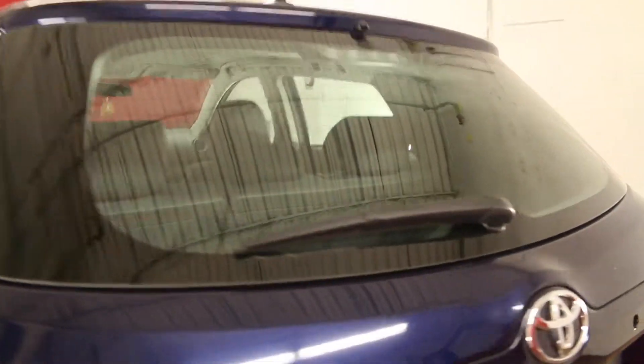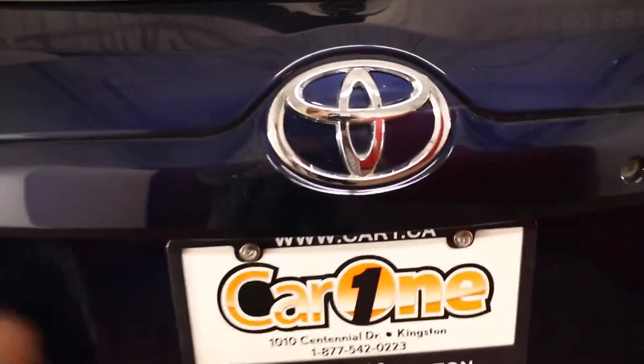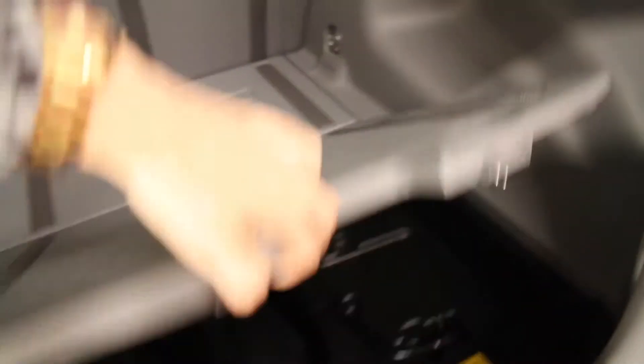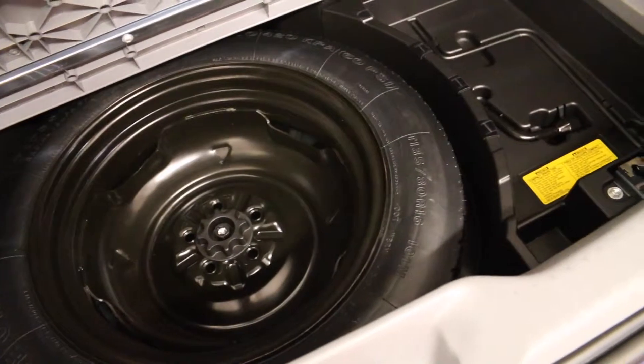The back window comes with a wiper and defogger. The trunk release handle is located here. The trunk area comes with child seat anchors, cargo tie downs, hooks, and a temporary spare tire underneath the floor.